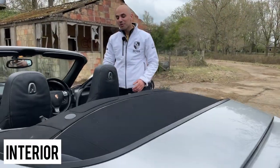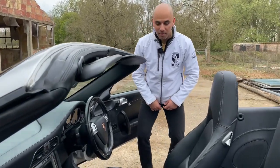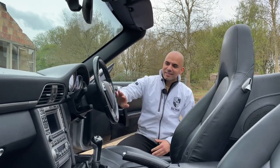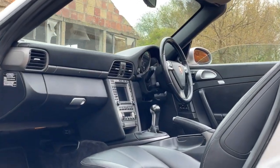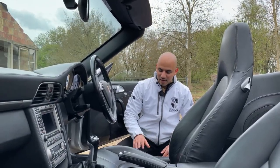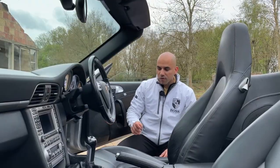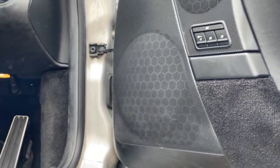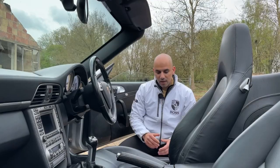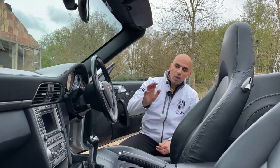With any Porsche 911, the interior is as important as the exterior, and it has to look the part. This has the multi-functional sport steering wheel with cruise control. The seats are electrically adjustable, and you can program up to three keys to the car — so if you unlock with key one, the seats adjust to key one's settings, and key two adjusts to the other driver's size requirements.